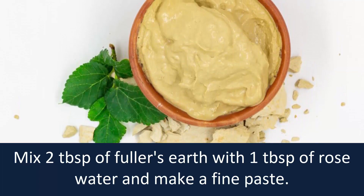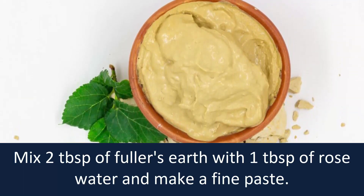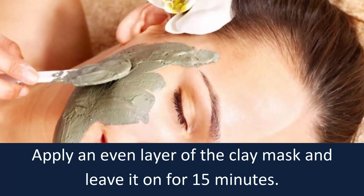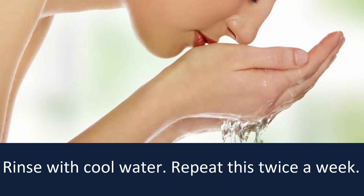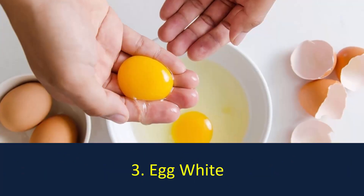Mix two tablespoons of Fuller's earth with one tablespoon of rose water and make a fine paste. Apply an even layer of the clay mask and leave it on for 15 minutes. Rinse with cold water. Repeat this twice a week.